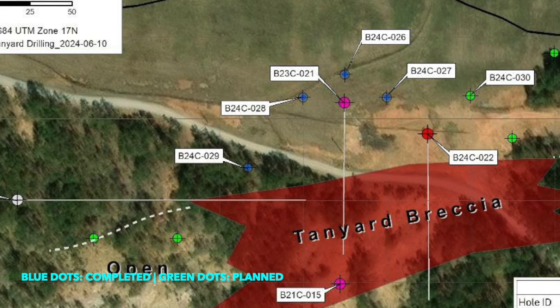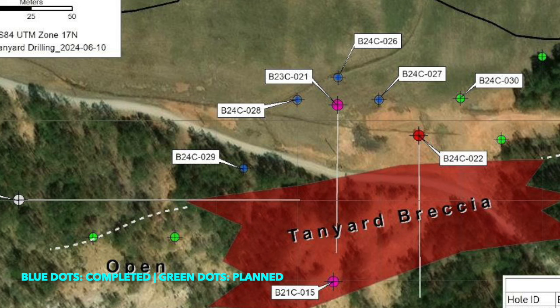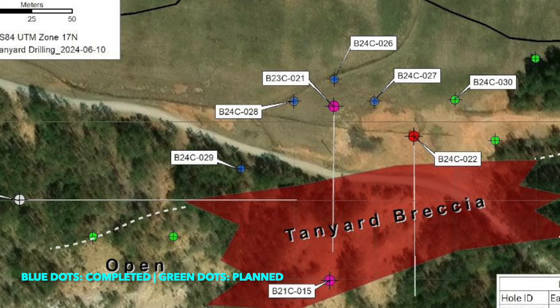We are excited that starting with hole 30, which you've seen in this video, we will continue drilling, testing along strike and down dip of this exciting new Southern Tanyard Discovery Zone. The first four holes we've drilled on this new 3,000 meter program are all at the lab and we expect results to start coming back in early to mid July. Meanwhile, we continue to drill and test this exciting new Southern Tanyard Discovery Zone. And that is all for now.